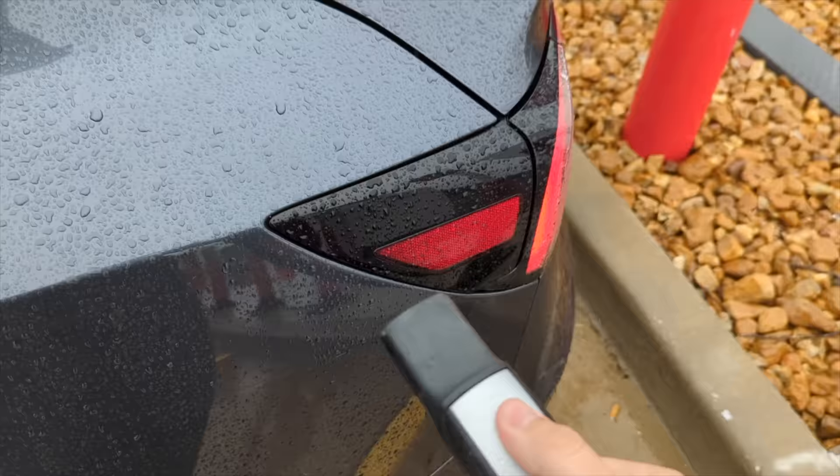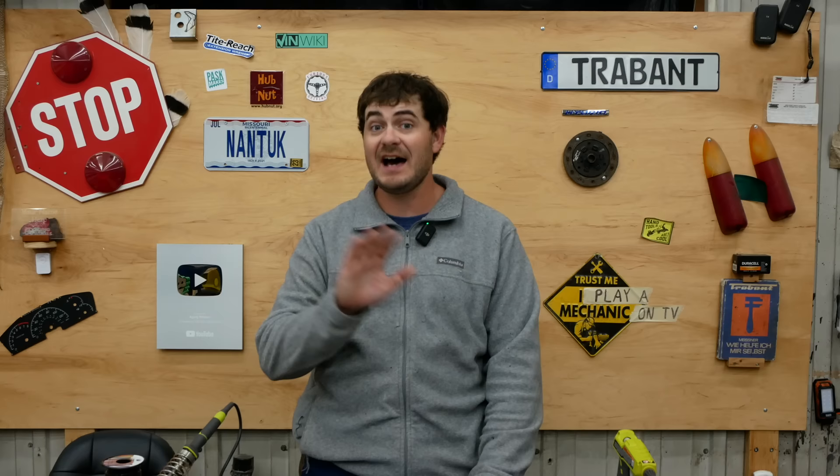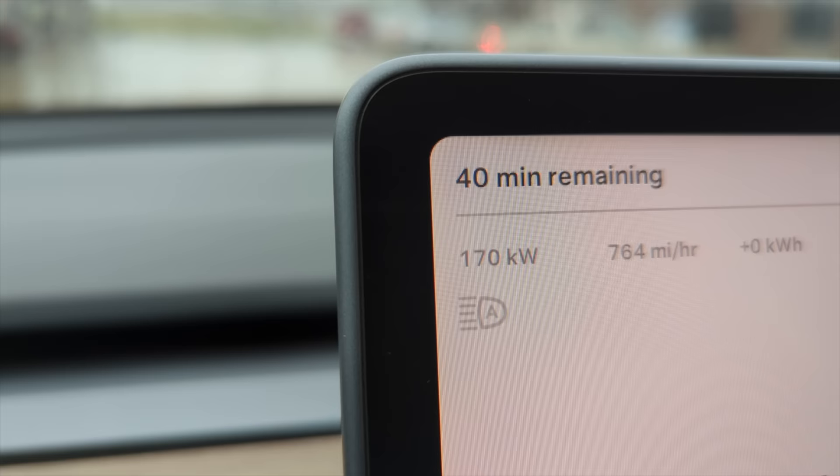Plugging in — we are charging. Payment for Tesla Superchargers is done through the car with your Tesla account. Next year when non-Teslas are able to use Superchargers, I don't expect the payment process to be this easy — we'll probably have to use the Tesla app and activate before plugging in. As for charging speed: ramping up — 80, 90 — and there we have it, we're charging at 170 kilowatts right off the bat.